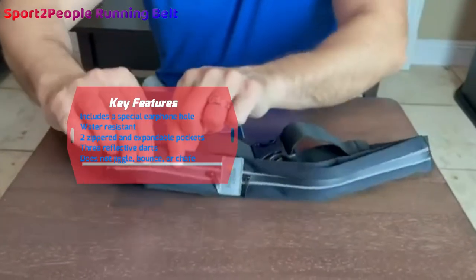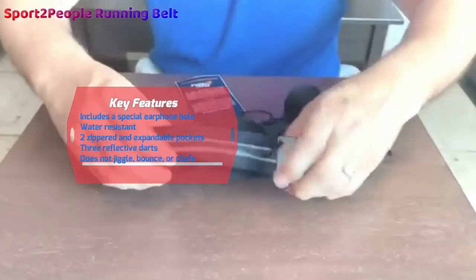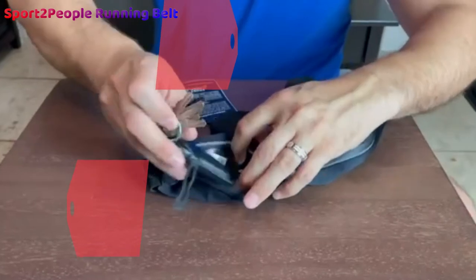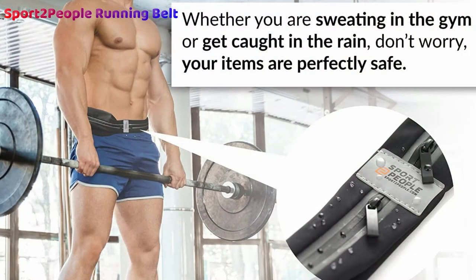Made with high-quality waterproof materials, you can rest assured that your valuables will be well protected from wet conditions. Available in a wide assortment of colors — red, purple, blue, turquoise, navy, and green — you can mix and match this belt to fit in with the rest of your running attire. Versatile enough to accommodate all smartphone sizes and various other items, Sport2People have delivered a running belt with a mid-range price tag and top-of-the-range qualities.